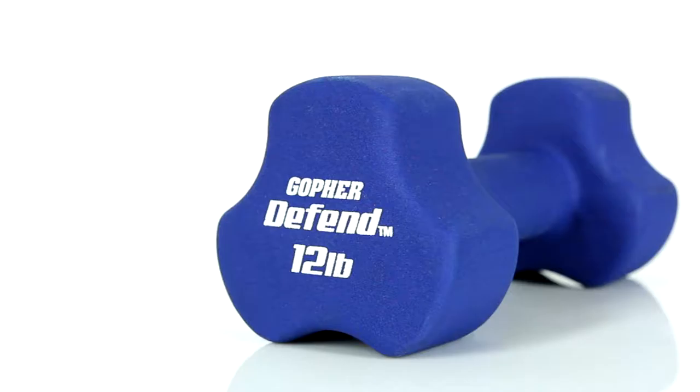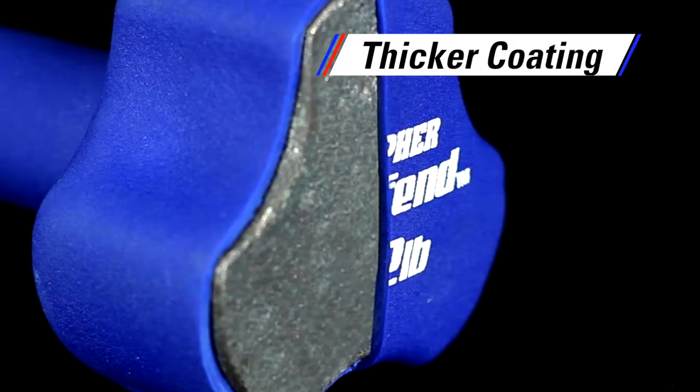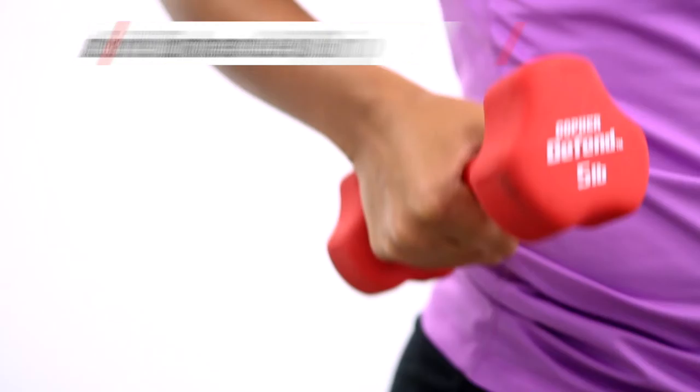Extra thick and extremely durable neoprene defends against nicks and cuts, so it will last for years. Defend Neoprene Coated Dumbbells feature an incredibly durable neoprene coating that is thicker than others. These dumbbells withstand everyday use and abuse without damaging floors and racks, and won't peel for long-lasting performance. Soft, matte-like finish creates a tacky texture that enhances grip for added safety during exercises, even with sweaty hands.